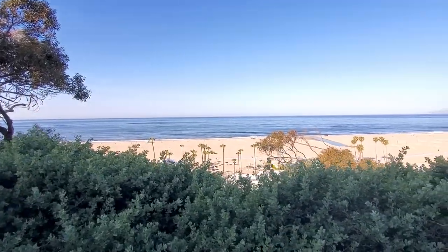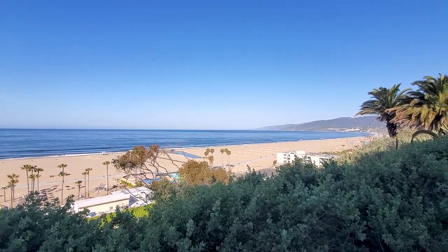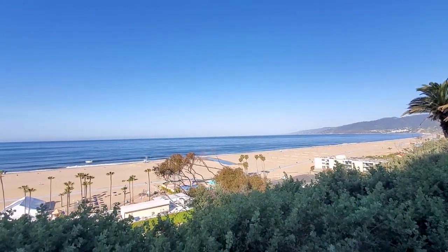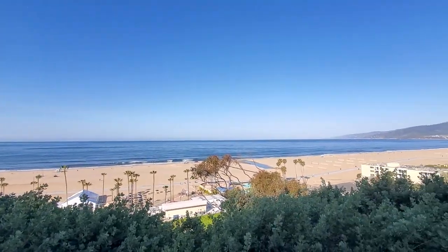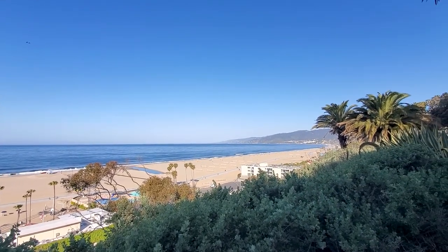Right across the street from our hotel there's like a little park, and it's overlooking the beach down there. Malibu is off in the distance that way. What a view to wake up to in the morning. You can see this from that third floor viewing area I showed you, or you can simply walk right across the street and see it here as well. There's benches out here to sit on and everything.